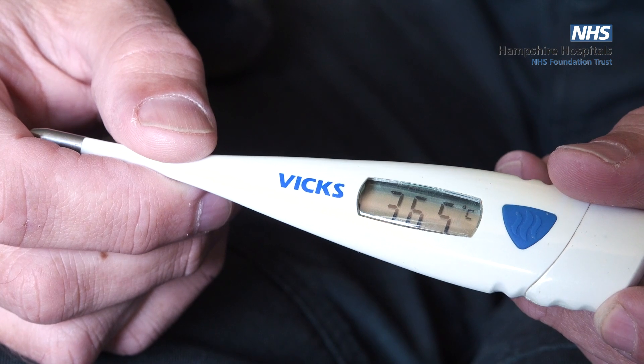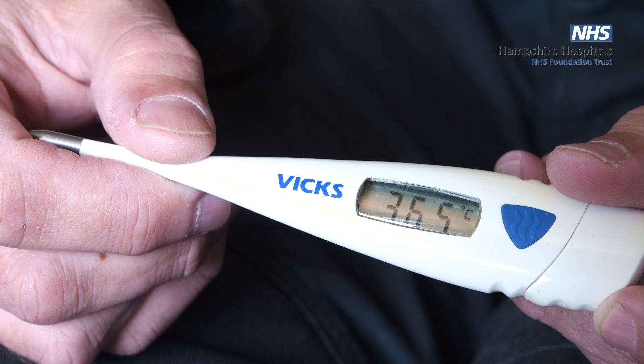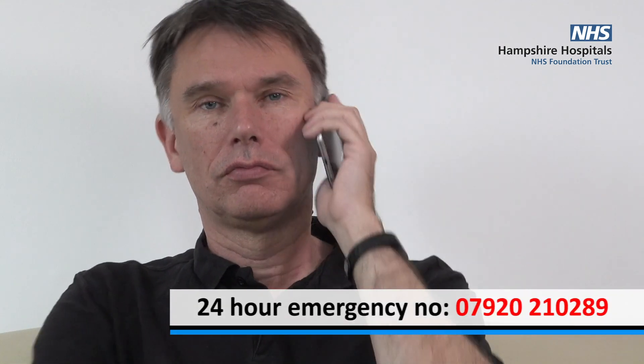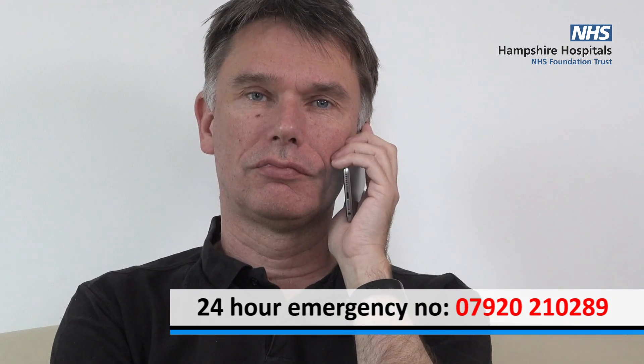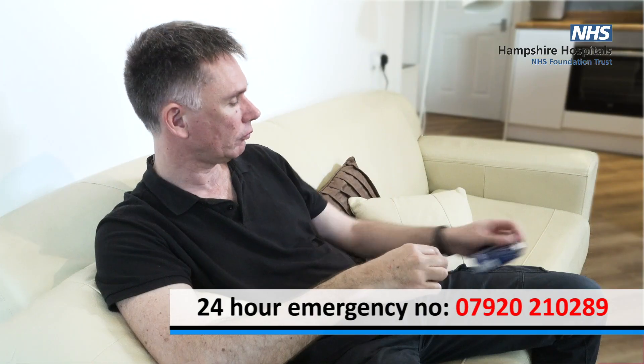If you don't have a thermometer at home, please buy a digital one — these are available online and from local pharmacies and supermarkets. A high or very low temperature is often the first sign of an infection, and you may not have a strong enough immune system to fight it off. Infections can become life-threatening if left untreated. If you feel unwell but do not have a high temperature, please still call the helpline. Be aware that paracetamol or ibuprofen can mask a high temperature.